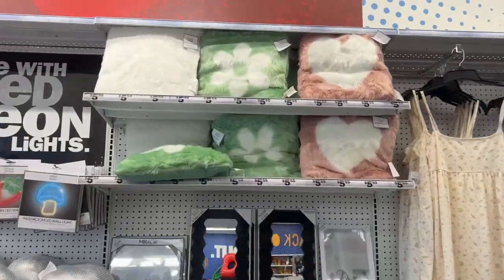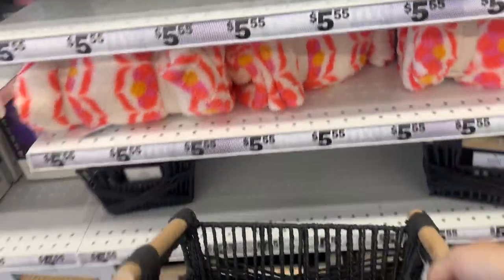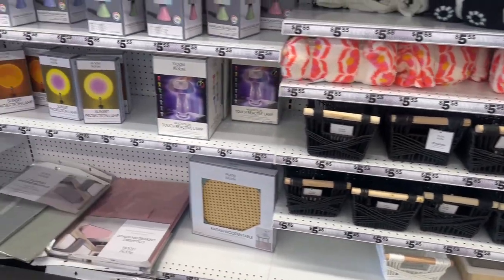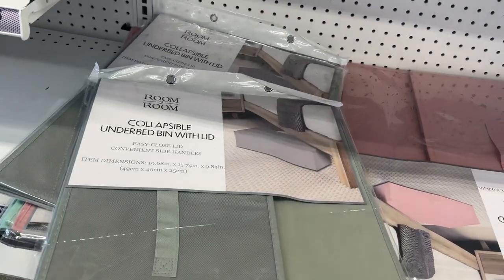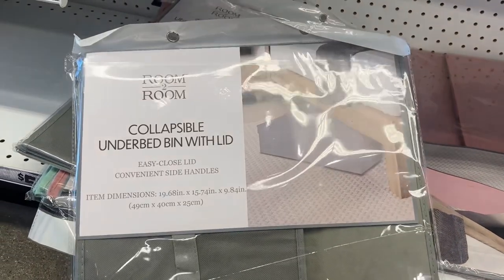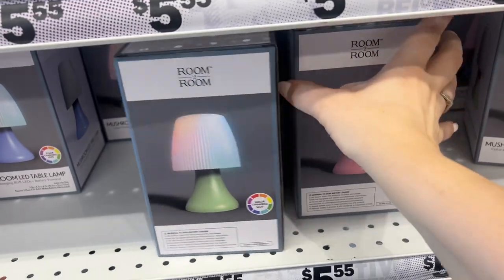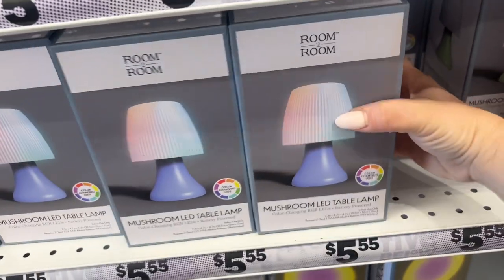They have these new pillows for $5.55. I showed you the mirrors and blankets in my last Five Below video, but look at these — they're nice. I love their little baskets for $5.55; they also have white ones at the bottom like the black ones. They have collapsible under-bed bins with lids — 16.9 by 19.68 inches by 15.74 inches. They also have really cool sunset lamps and new mushroom table lamps in pink, green, and blue.